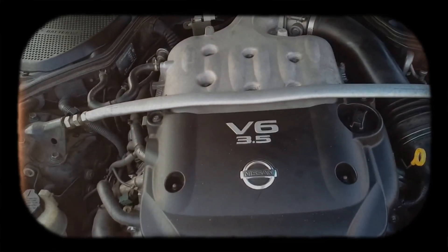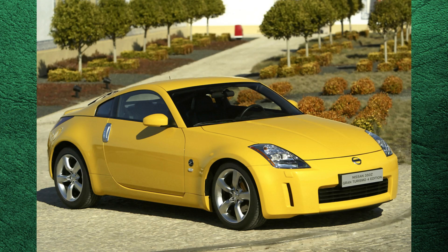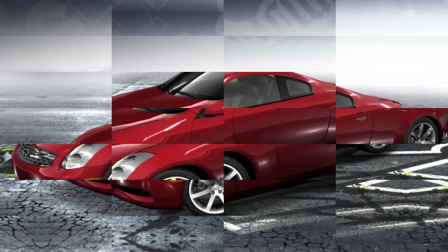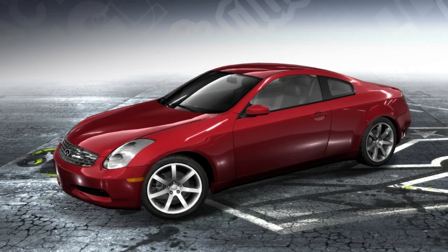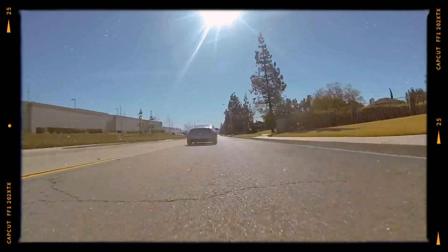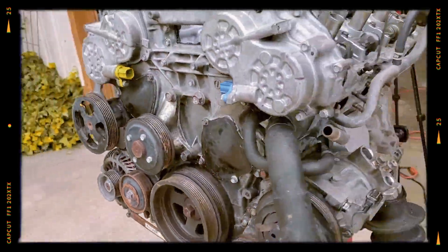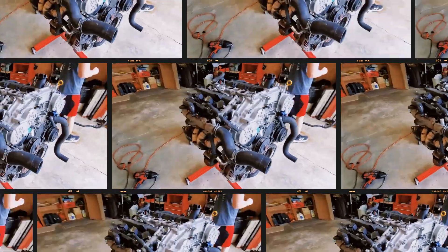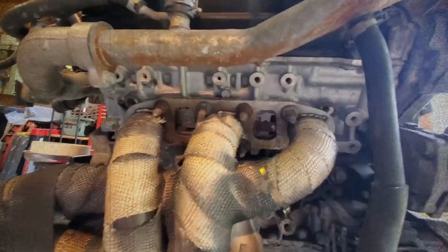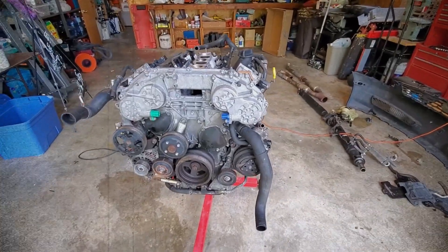A notable high-performance variant, the VQ35DE Rev-up, was featured in the Nissan 350Z 35th Anniversary Edition and Infiniti G35 V35 models. This version included CVTC on both intake and exhaust camshafts, revised camshaft profiles with 248 to 248 degree duration and 10.59 mm lift, and a short intake manifold, allowing for a redline of 7,000 rpm and an output of 298 horsepower at 6,400 rpm.